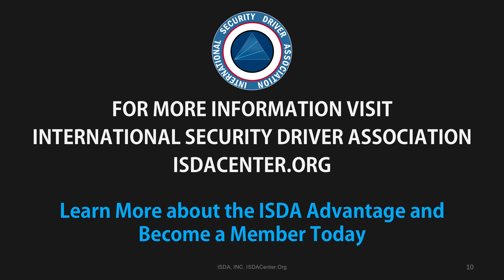Thank you for watching the Introduction to Executive Vehicles presented by the International Security Driver Association. The ISDA serves the protective services community. Its mission is to support an international forum of protective service providers who share knowledge for the purpose of enhancing the profession. The ISDA is a valuable resource for all practitioners working in the protection profession, and members represent all facets and levels of the protective services profession. Learn more about the ISDA Advantage and become a member today.